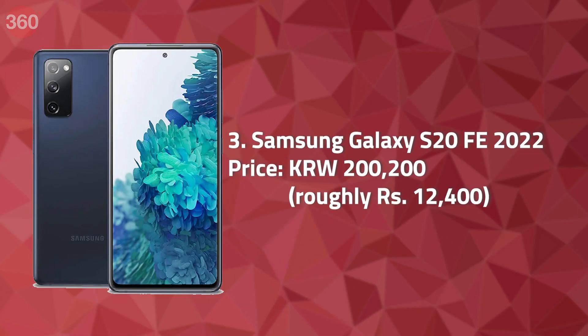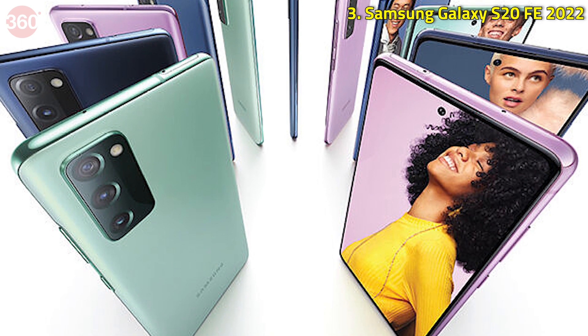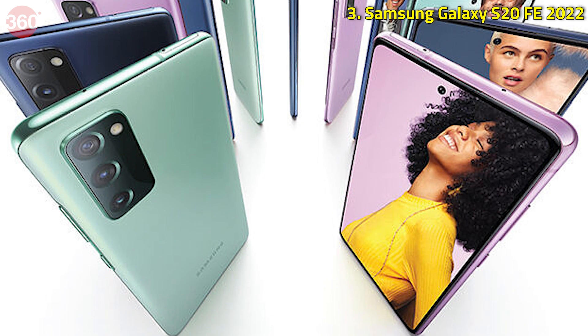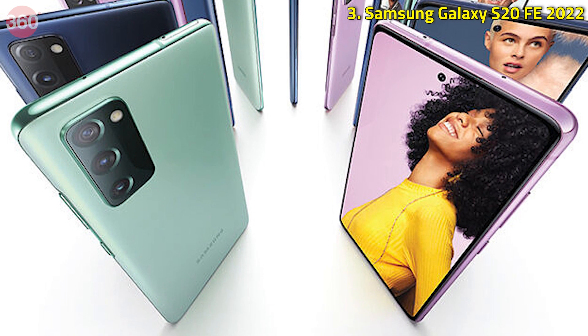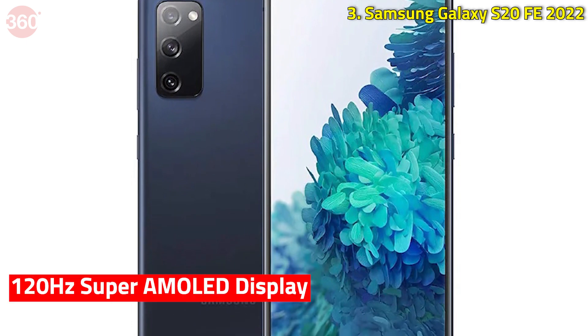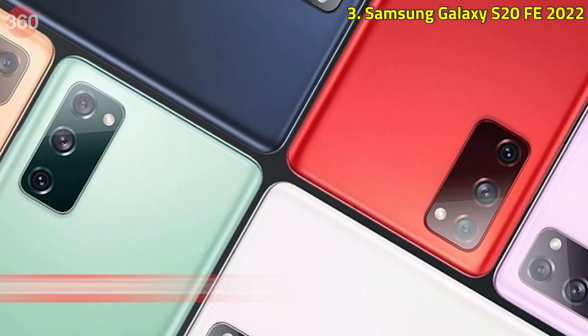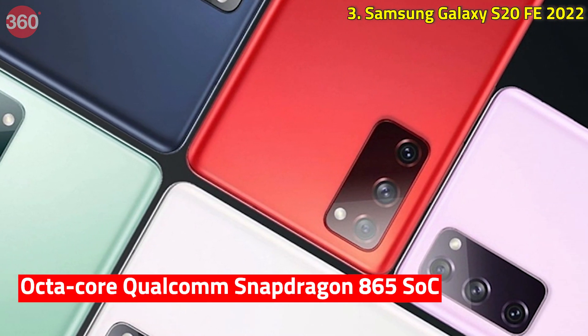Next up, the Samsung Galaxy S20 FE 2022 was launched in South Korea this week, but we don't know when this smartphone will make it to the Indian market. The Galaxy S20 FE 2022 is exactly similar to the original Galaxy S20 FE 5G announced last year. For specifications, it gets a 120Hz Super AMOLED display, triple rear cameras, a 4500mAh battery, and an octa-core Qualcomm Snapdragon 865 SoC.